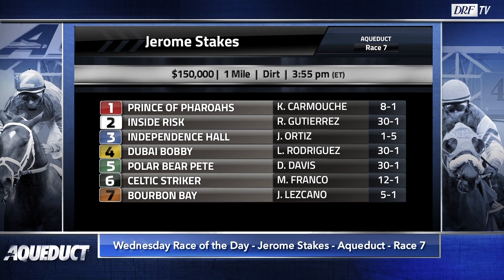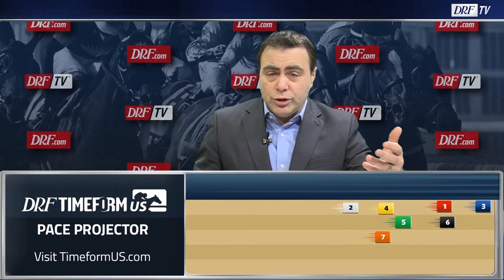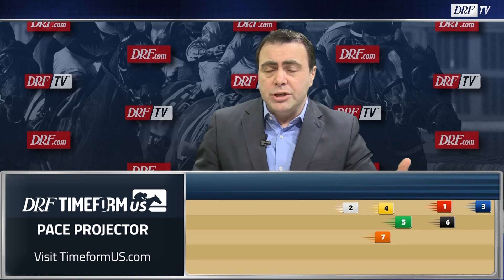You can download free Formulator past performances for this year's Jerome Stakes on the Race of the Day event page at drf.com. Access them and handicap along with me. Before we take the field in post-position order, I want to throw up the Timeform US pace projector for this race — usually when the best horse gets the best trip, on the lead, that horse is going to be tough to beat.